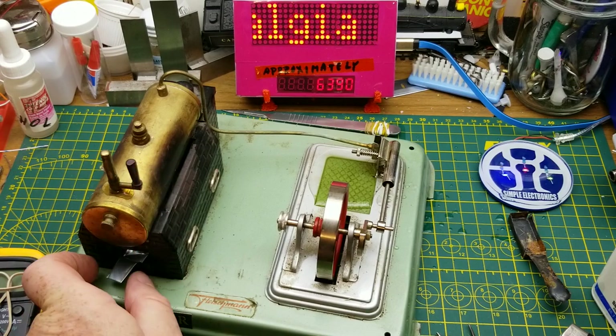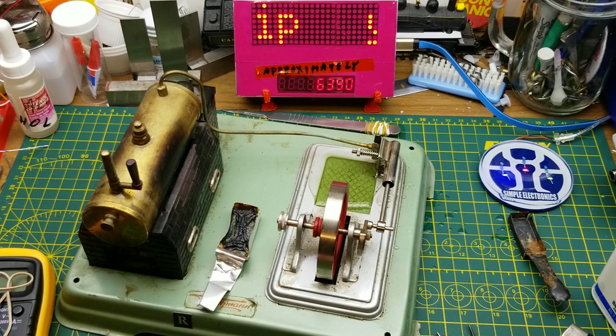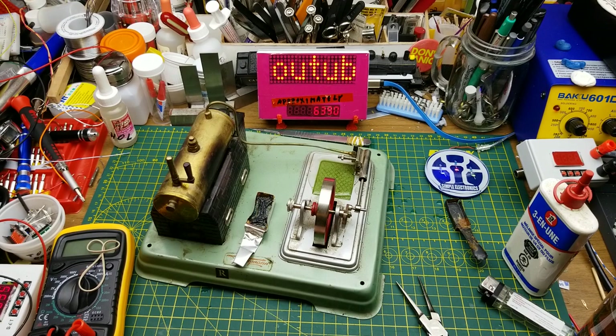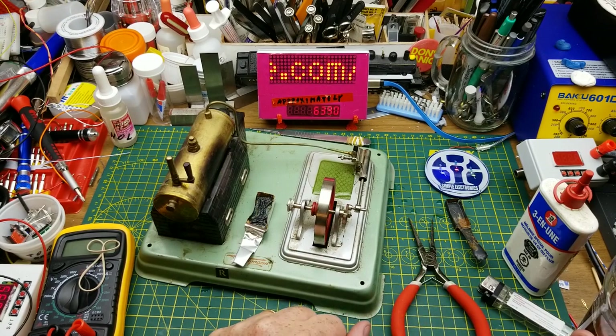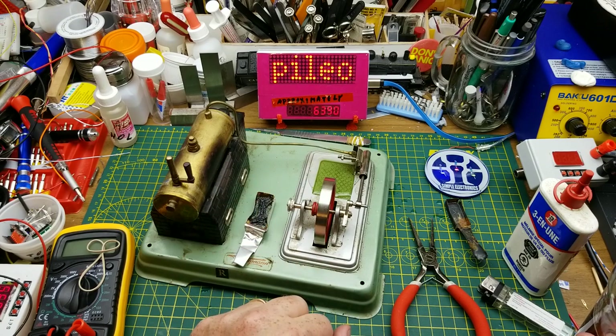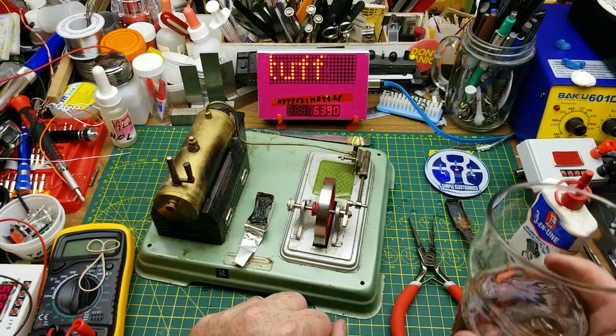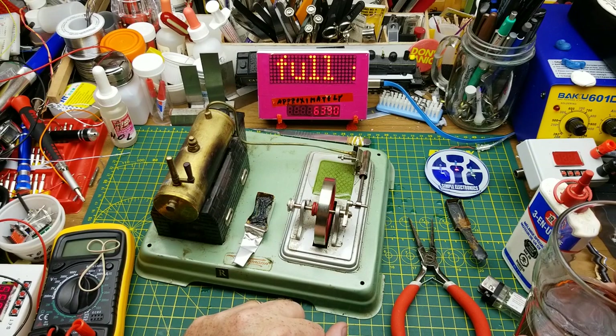I'm just going to vent the steam out because we've run out of fire. Well, that was a lot of fun for me anyway. Hopefully it was nostalgic for some of you, and for those who've never seen these before, I hope you had some fun and discovered something you may not have seen before. Thanks for watching — comments and questions down below, I'll talk to you later.